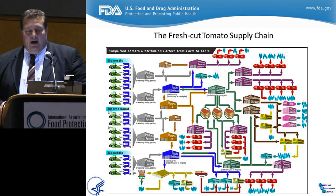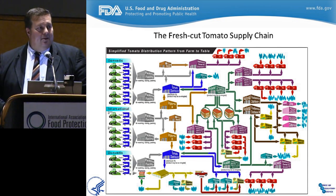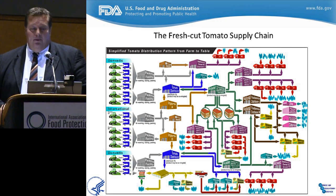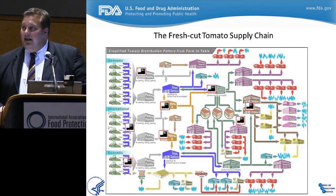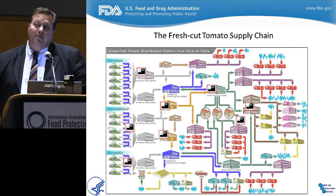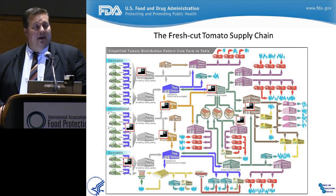Here's the vision and the model: the fresh cut supply chain is an example of a complicated distribution pattern that would benefit greatly from whole genome sequencing. If you put sequencers at various points in the supply chain, you'll get back to the farm source a lot quicker. This afternoon I'm actually going to show the full example of where we were able to trace back a tomato contamination event to the source pretty quickly.